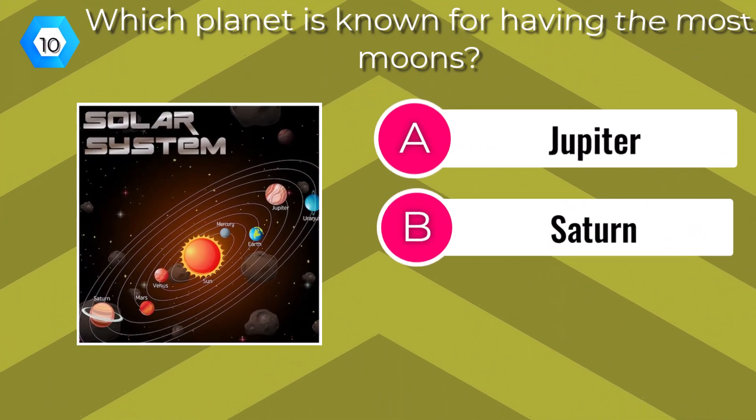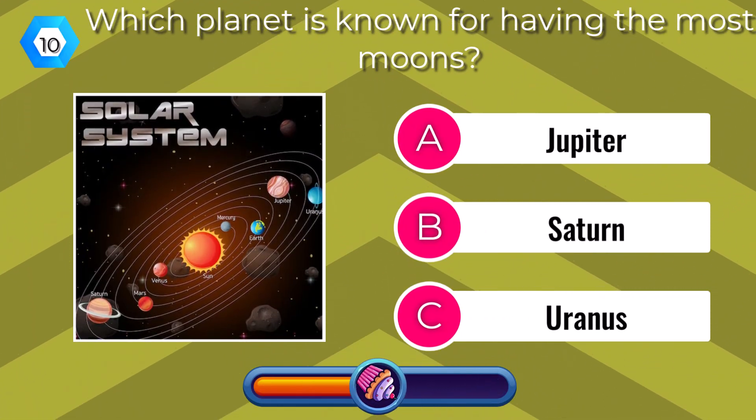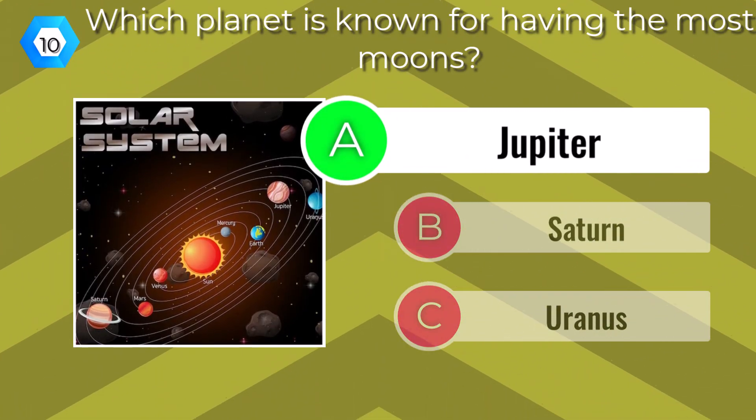Which planet is known for having the most moons? Jupiter.